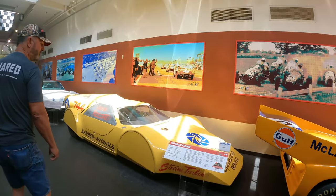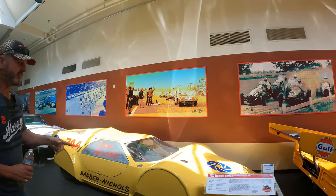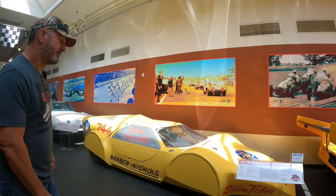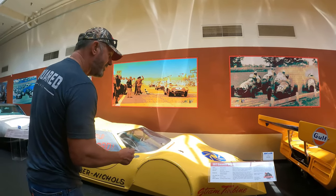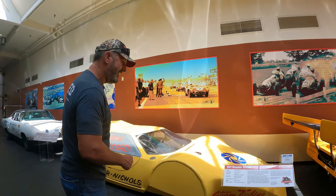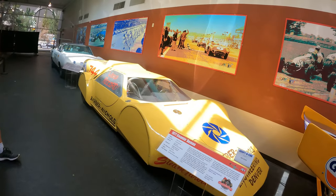1977 Steamin' Demon. This car ran — I believe I would have to read up on it — but this car ran at the Bonneville Salt Flats working on setting the fastest speed. Price new was $500,000 — half a million dollars. Land speed car, steam turbine, in 1977. Bonneville Salt Flats reaching 110 miles per hour, and in 1977 that was a big deal.